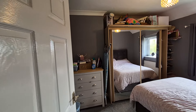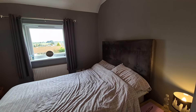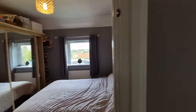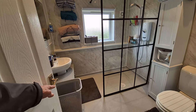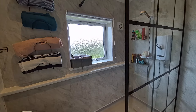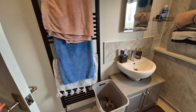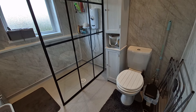Then we've got bedroom two — another double bedroom with a window looking out to the rear and plenty of room for wardrobes, so it's two double bedrooms. And then we've got this very nice shower and wet room, with a large walk-in double shower cubicle, an obscure glass window to the rear, a wash basin, a tall towel radiator, and WC.